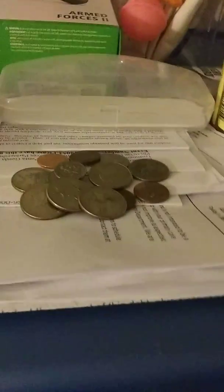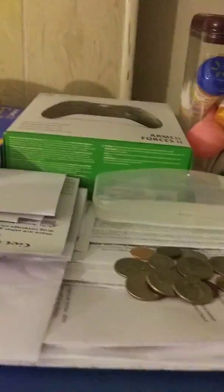Just got some change right there. Sometimes you wish those quarters were $100 bills, don't you? Yeah, I do too.